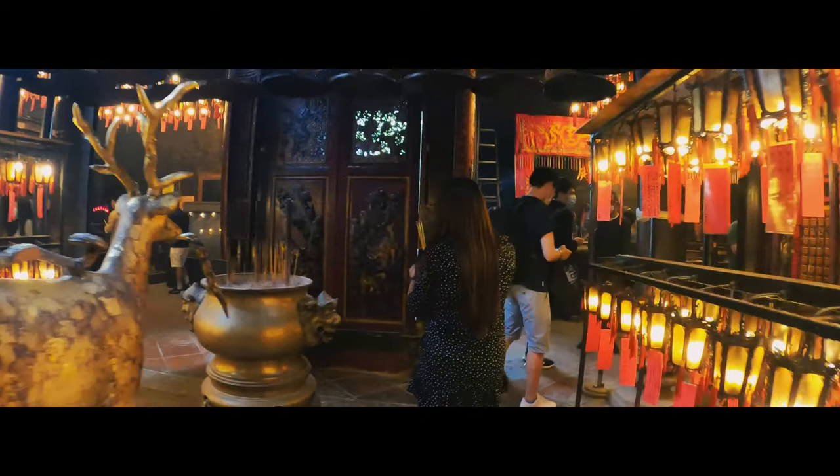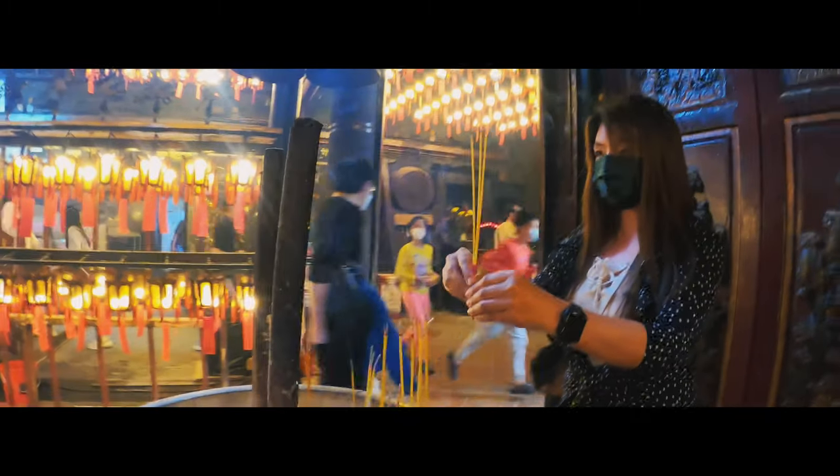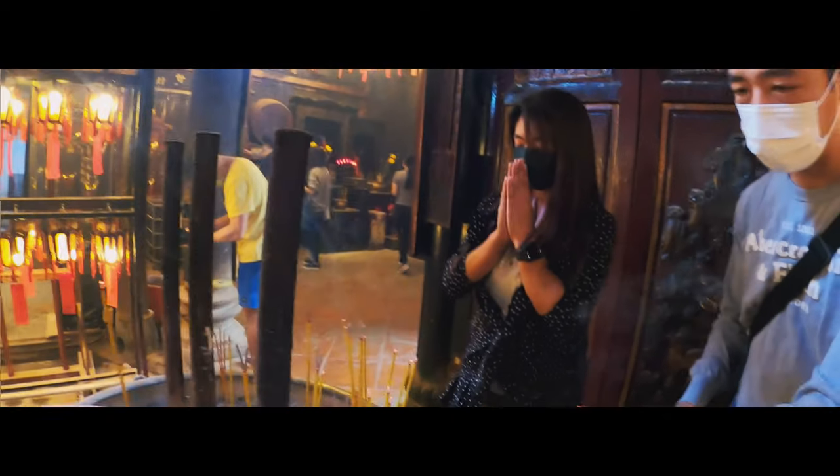Stand in front of one of the urns. Hold the incense with both hands and bring them up above your forehead. Bow three times while you are thinking about your wish. Finally, put the incense into the urn together.